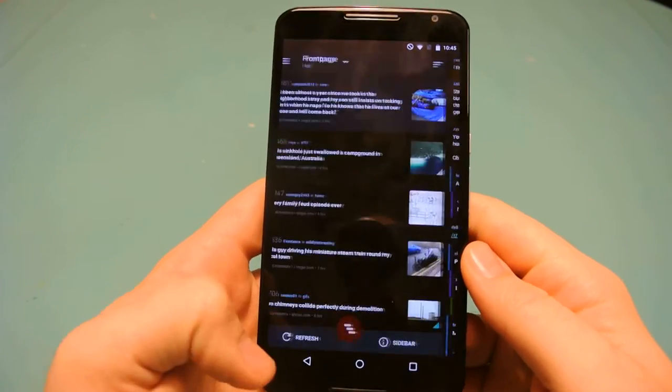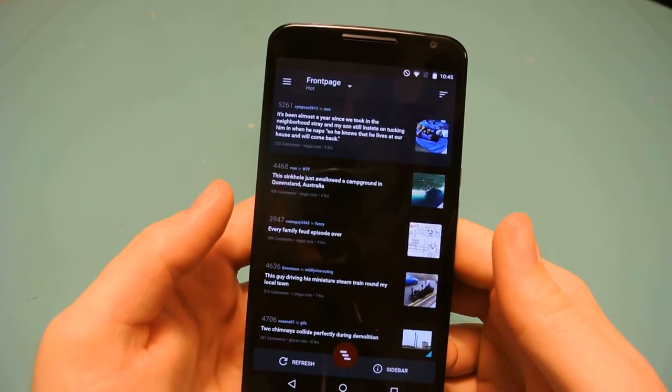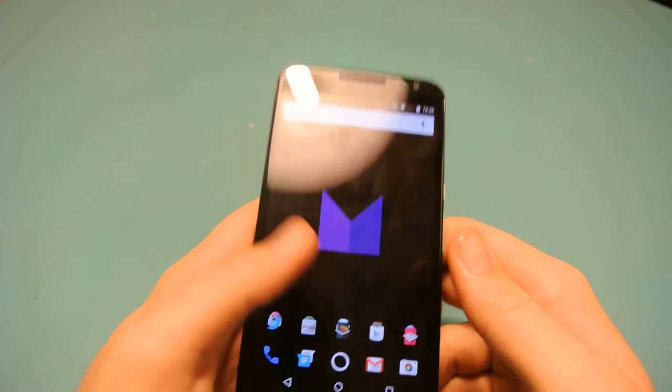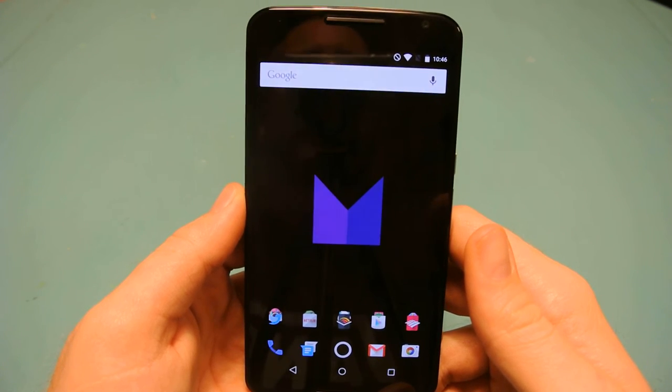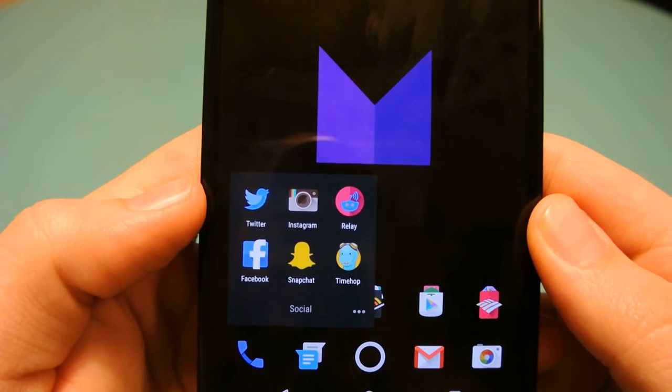Night mode on AMOLED actually saves battery because on an AMOLED screen the darker the pixels, they're not being used, so it uses a lot less battery. I notice if I browse Reddit for a long time the battery will be a lot better with better screen-on time when I'm using that app.